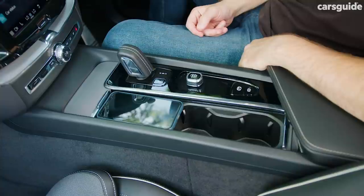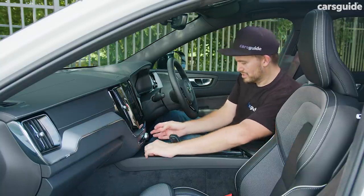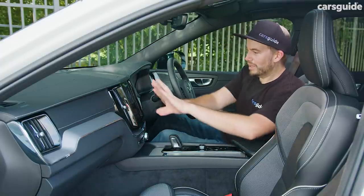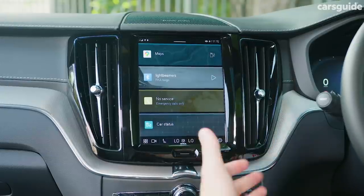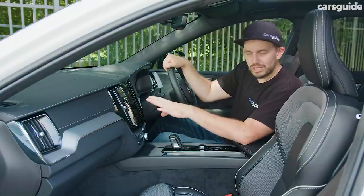You've also got a wireless phone charger. In front of that there's a very small storage section, which is actually kind of useless, but at least it looks nice. Up here is the party piece for the interior — it's the new Google-integrated media screen.